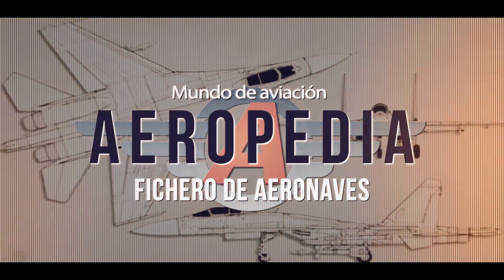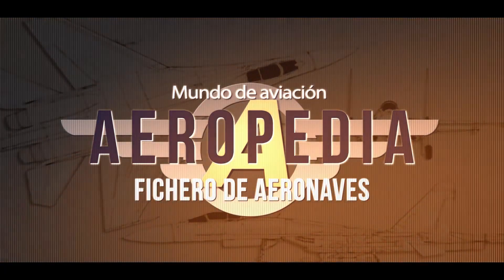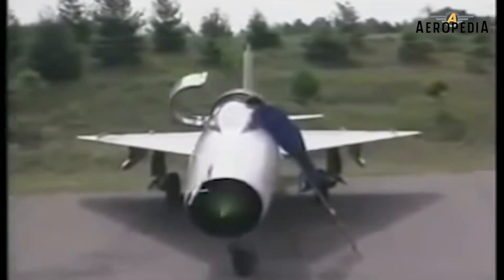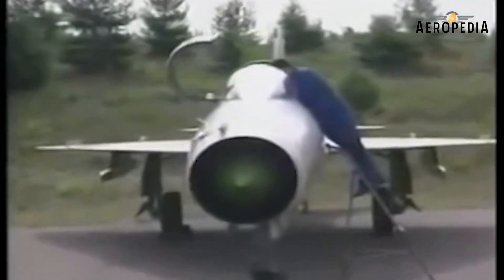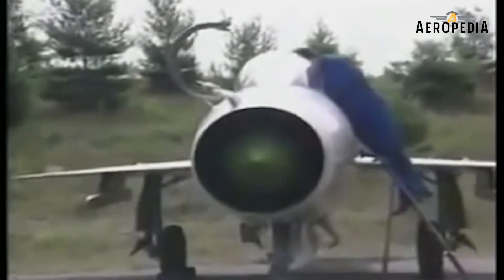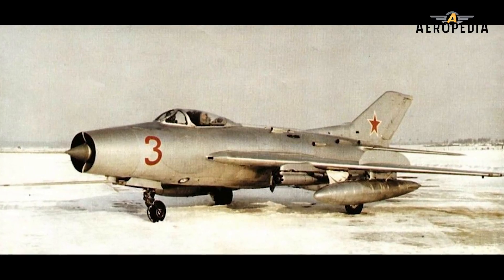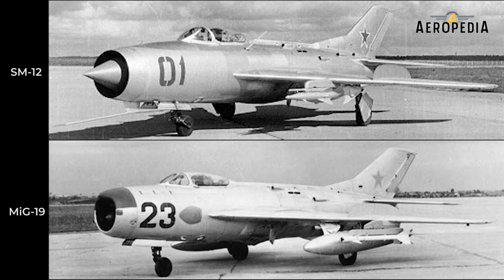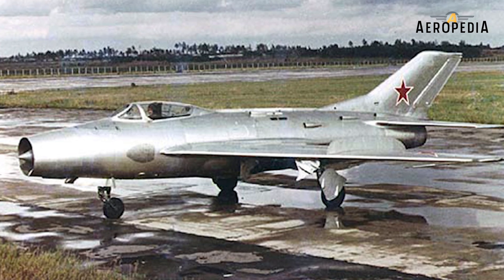In 1954, the Mikoyan-Gurevich design office began testing with the prototype code-named SM-12, which consisted of a modification of the MiG-19 fighter. The key difference was that its air intake mounted a variable-position cone that allowed control of the airflow speed and of the supersonic shock waves at the engine inlet.